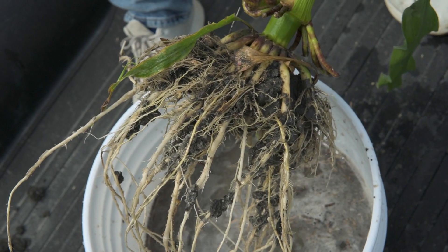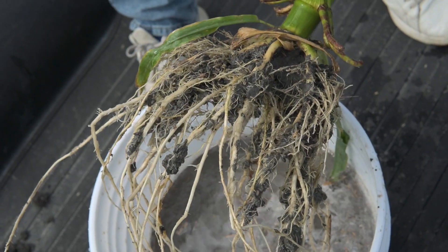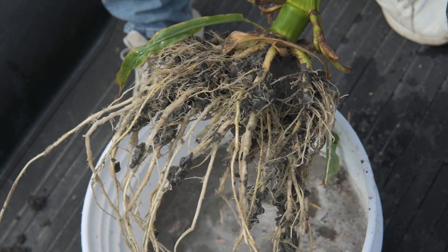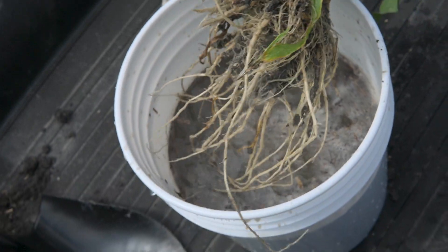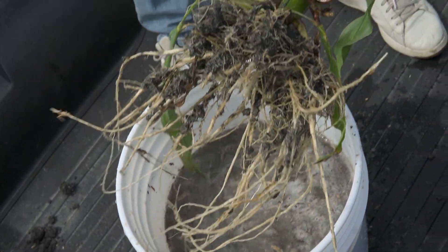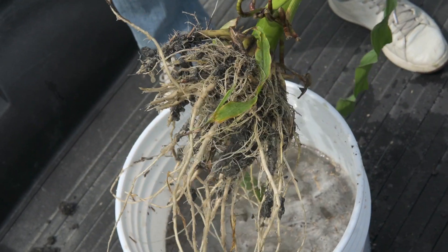As you can see, this is part of the root development and biomass structure here on this corn plant. This is kind of what you expect to see with our Yield Plus biological lineup. Feel free to give us a call anytime or contact a retail partner.